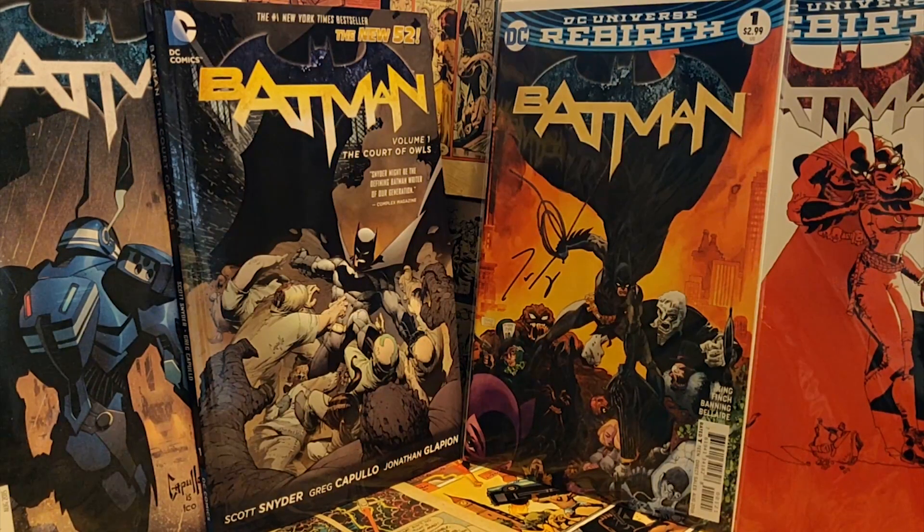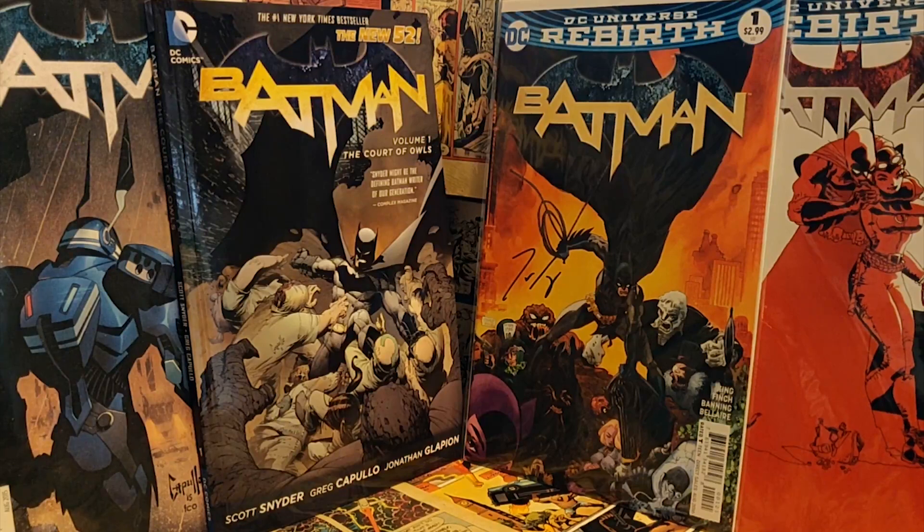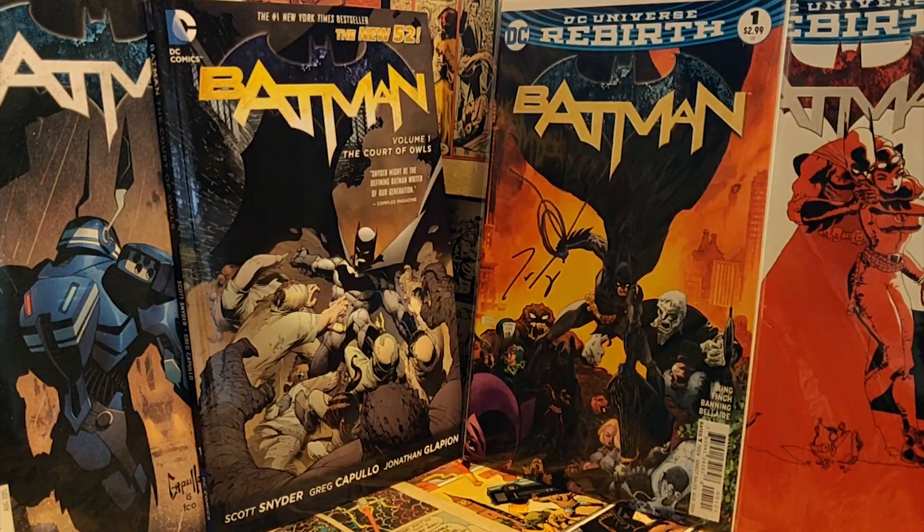The other major difference between King and Snyder's run is that King has worked with several artists throughout his series — David Finch, Mikkel Janin, Tony Daniel, Lee Weeks. He's got a lot of big names. Some people like that; a lot of these artists are recurring — Tony Daniel's been on the book twice, Janin's been on the book several times, Finch has been on the book twice. So you get a double dose of an artist if you like them, but if you don't, it does switch every arc or so.